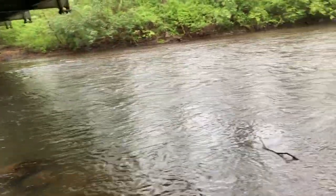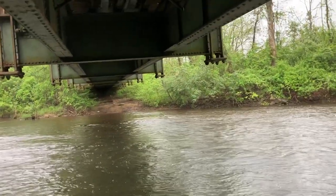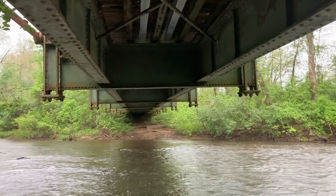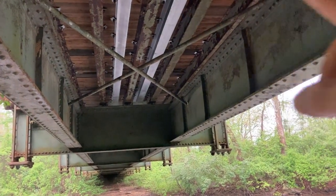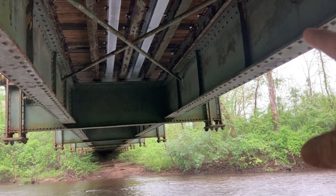Anyway, you can see this bridge right here is constructed like the old-fashioned bridges that had the wooden bottom on them. You can see they've put brand new steel in there in the center of it to hold the center of this thing up.